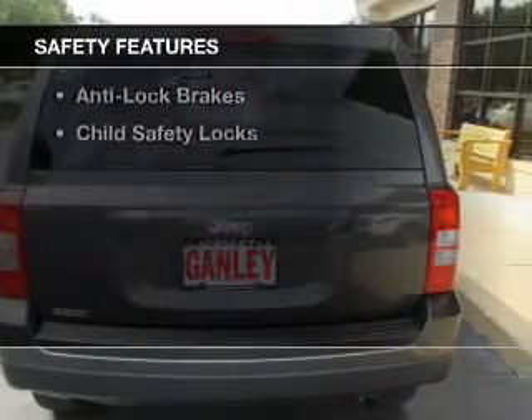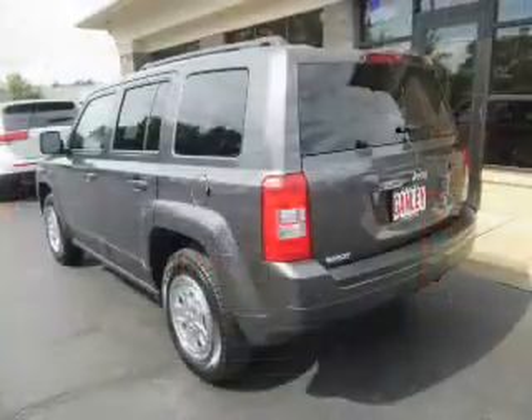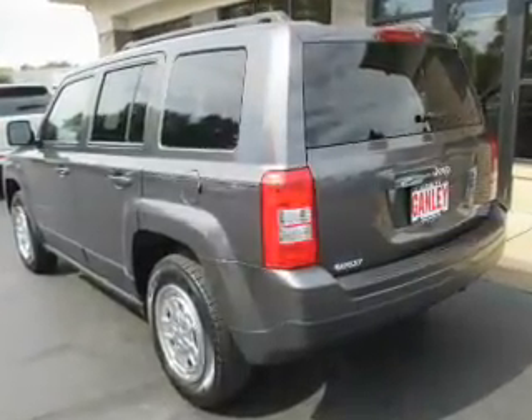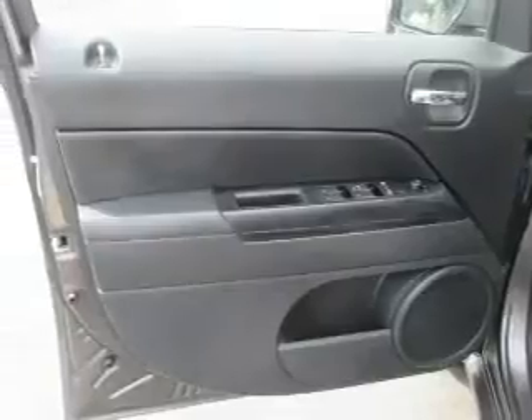Safety was made a priority with these features: side airbags, brake assist, a passenger airbag, low tire pressure warning, anti-lock brakes, and child safety locks.